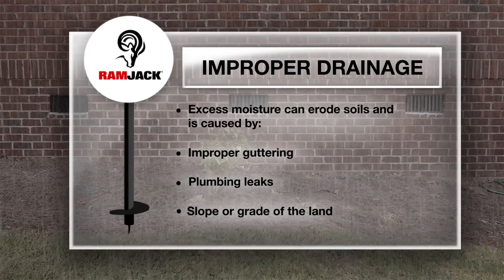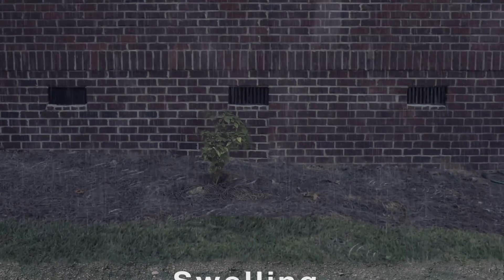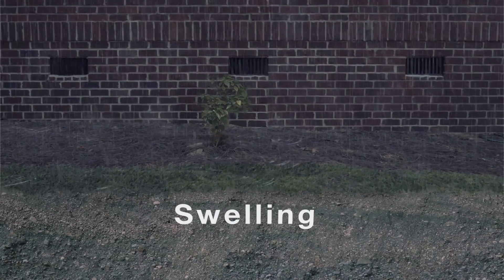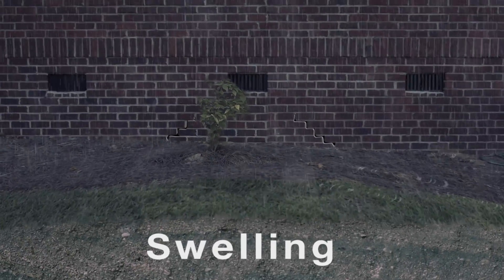Should the support soils contain expansive clays, excess moisture resulting from improper drainage can cause the soils to swell and heave up, lifting the foundation.